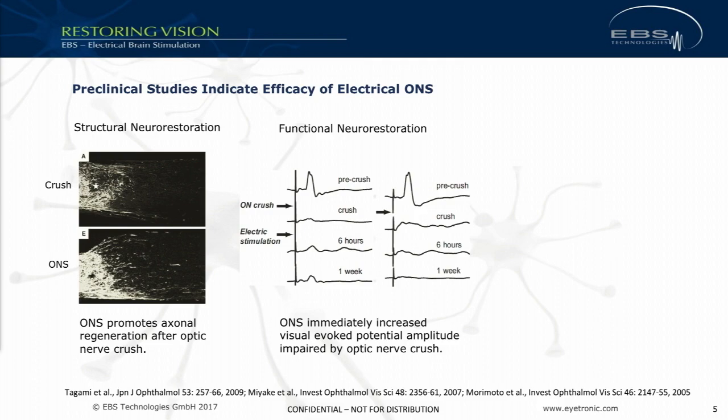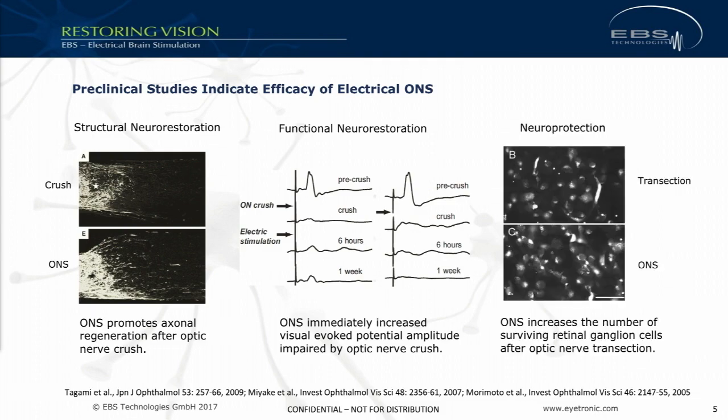Similarly, looking at functional neural restoration, there is also work done by Miyake: on the left-hand side you see the animal that was treated, and on the right-hand side the untreated animal after nerve crush. The visually evoked potential amplitude goes up after six hours and also one week in the treated animal, and you get a flat line in the animal that did not receive any treatment. In terms of neuroprotection there is also preclinical evidence: looking at the two images, the lower one shows animals after a transection of the optic nerve where you get about twice as many retinal ganglion cells compared to the non-treated group.